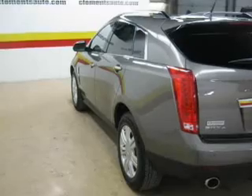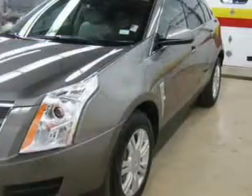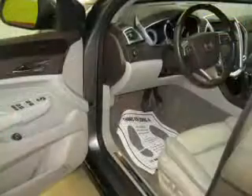Treat yourself to the splendor of a premium sound system. Anti-lock brakes help you bring your vehicle to a safe stop. Heated seats make cold weather driving more endurable. Let the outside in with a power sunroof.